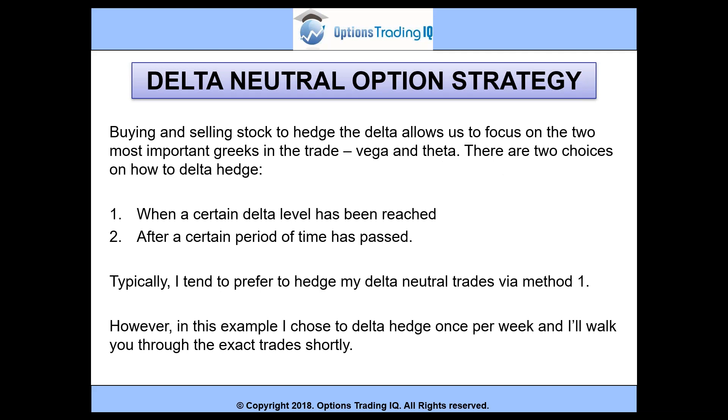Buying and selling stock to hedge the delta allows us to focus on the two most important Greeks in the trade: vega and theta. There are two choices on how to delta hedge — firstly, when a certain delta level has been reached, or secondly, after a certain period of time has passed. I tend to prefer to hedge via method one, however in this example I chose to delta hedge once per week.